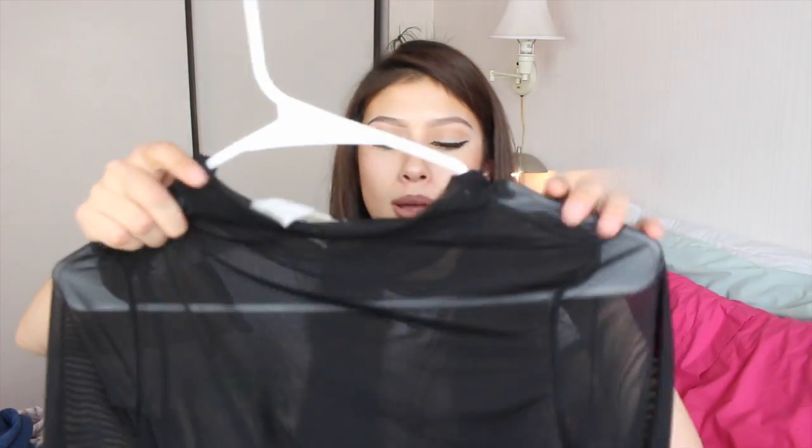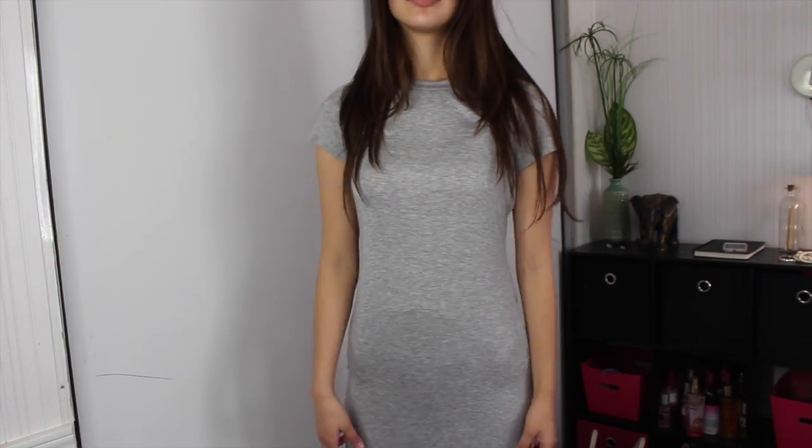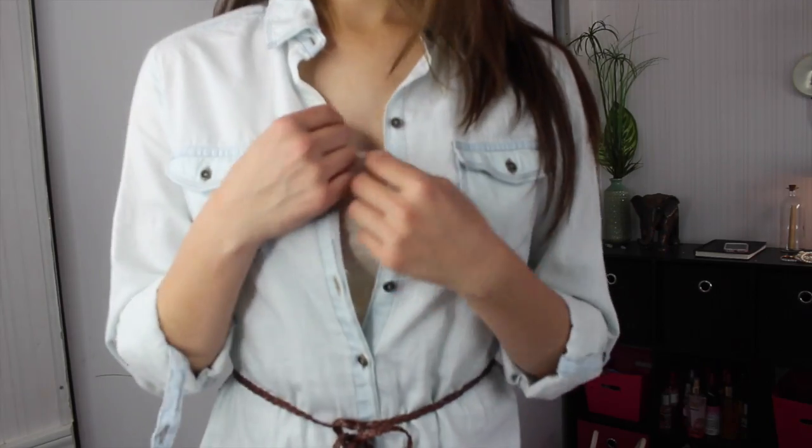I also got this sheer black long sleeve dress with a mock turtleneck that goes all the way down — it has a black slip skirt underneath. Another t-shirt dress that goes all the way to my ankles — it's plain, simple, light gray. And the next thing from Ross is a light denim dress with three-quarter length sleeves. It came with a little brown braided belt. Ross had really cute stuff that I really liked.